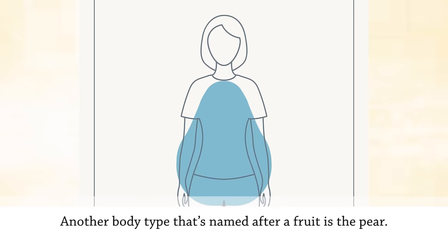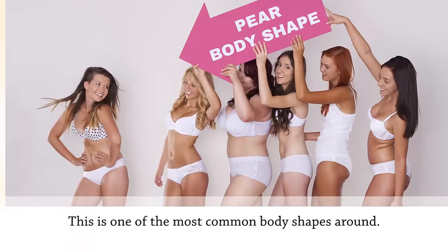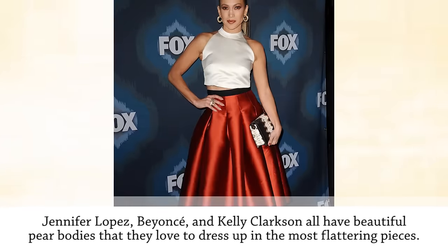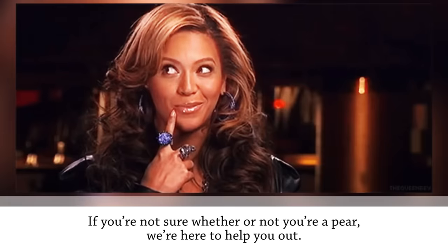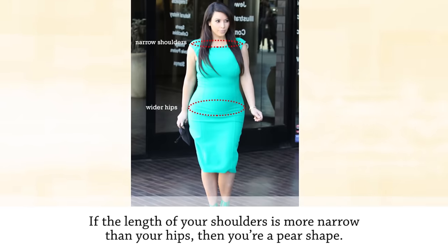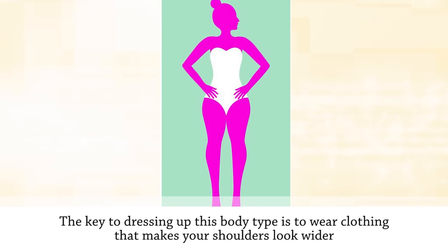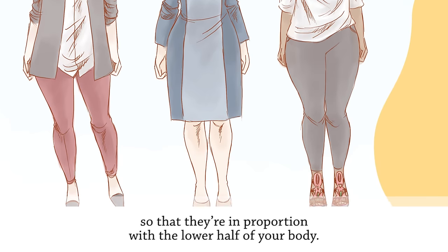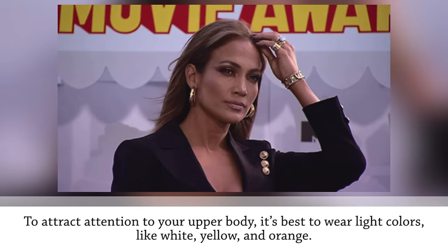Another body type named after a fruit is the pear. Jennifer Lopez, Beyoncé, and Kelly Clarkson all have beautiful pear bodies. If your shoulders are more narrow than your hips, you're a pear shape. The key to dressing this body type is to wear clothing that makes your shoulders look wider so they're in proportion with the lower half of your body, while also giving a slimming appearance to your hips and legs.